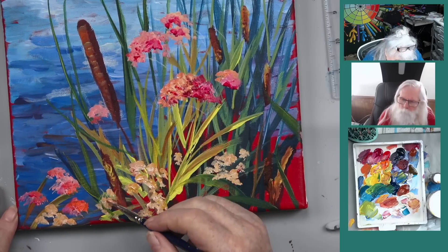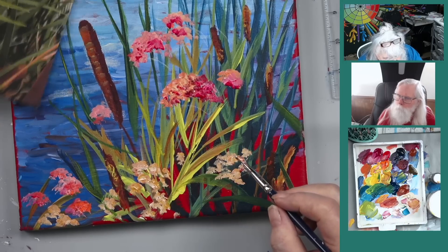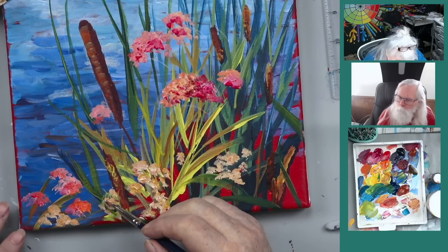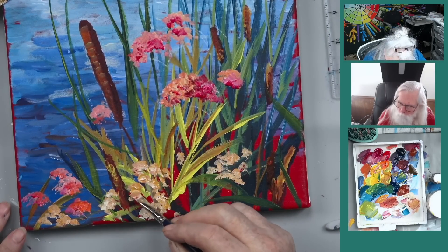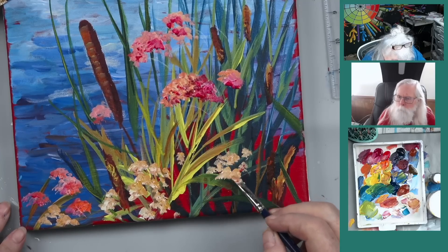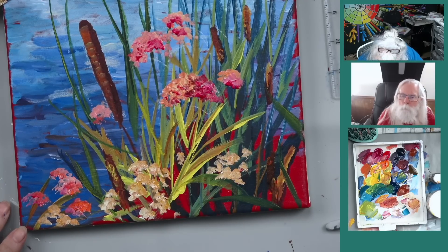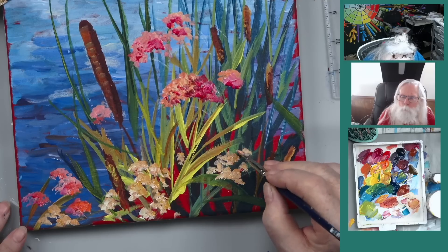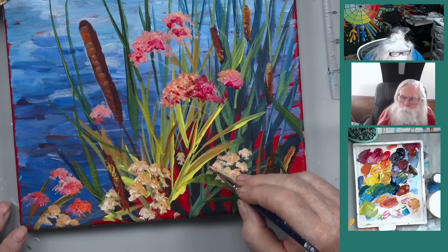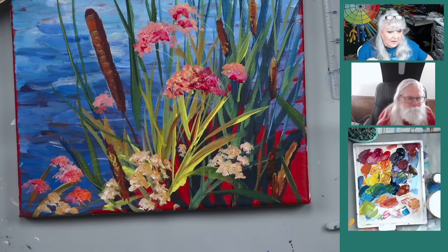These flowers are completely different than those other ones - in case someone thought we were painting the same flower, we aren't. While I'm painting these little flowers, John, are there any questions from viewers that might have come in?